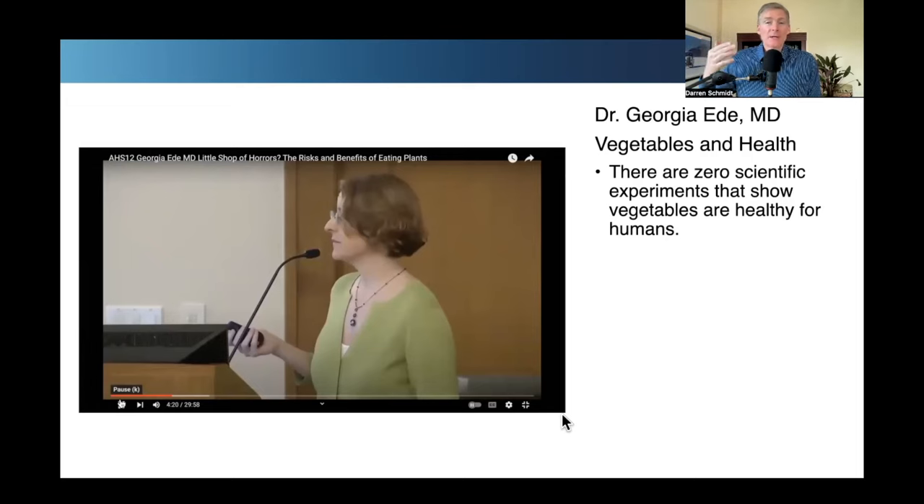This video is actually 10 years old, so I emailed Dr. Georgie last week and she replied a few days ago. My question was whether she had repeated that effort to look for 'vegetables and health' on PubMed. She said she did, and the result was the same — no studies show vegetables are good for human health. Most of the studies were still trying to get people to eat more vegetables, and basically almost half of the studies she found show that eating vegetables and fruit together are actually bad.